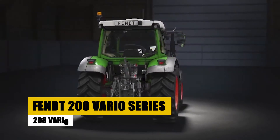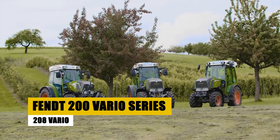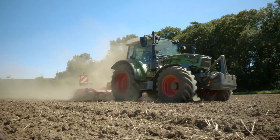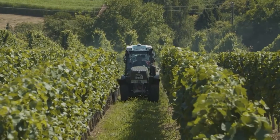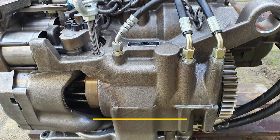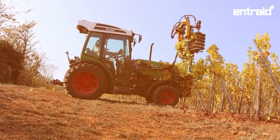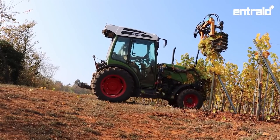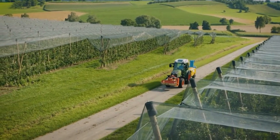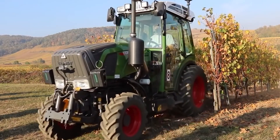The FENDT 208 VARIO, part of the versatile 200 VARIO Series, is an efficient subcompact tractor designed for precision farming and smaller operations. With a potent 70-horsepower engine, a continuously variable transmission for precise speed control, and a comfortable operator station featuring an adjustable steering wheel and accessible controls, it effortlessly combines power, precision, and operator comfort for a variety of tasks.